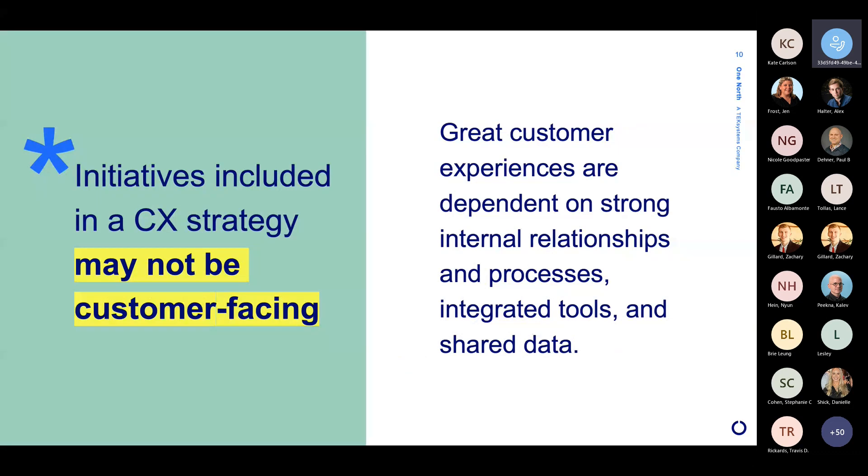It's important to note that when we put together a CX strategy, the initiatives included might not be customer-facing. Great customer experiences are dependent upon those interactions customers have directly with companies, but everything happening on the inside is also really important. A great customer experience is really reliant upon strong internal relationships and processes inside of an organization, and tools that are integrated and sharing data — specifically data about those customers.